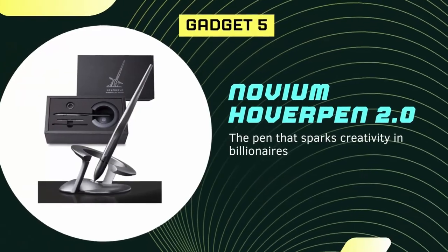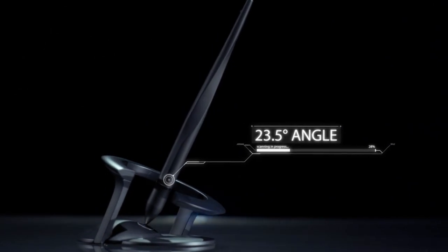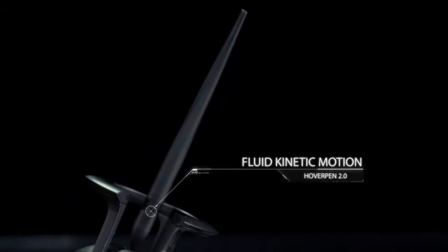The Novium Hover Pen 2.0 is a futuristic luxury pen made with aerospace alloys and a unique aesthetic design. It is perfectly balanced at a 23.5-degree angle, making it impossible to ignore and an excellent conversation starter. Crafted with aircraft-grade aluminum and enduring zinc alloy, it takes 103 meticulous processes to construct this pen. The pen body is shaped with a unibody design, and highly precise craftsmanship makes it like a piece of exquisite desk art. The pen casing is made from a single piece of aluminum, making it long-lasting and durable.